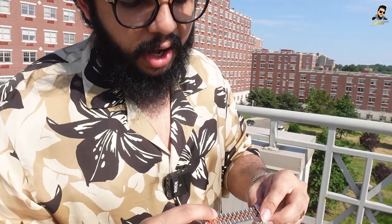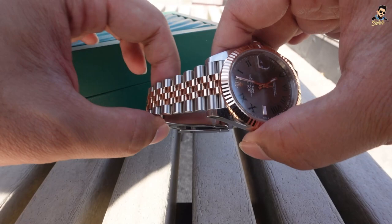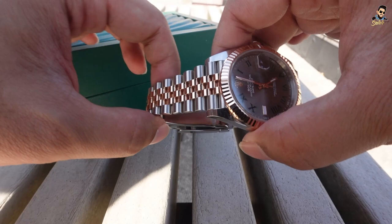This is a five-link band — one, two, three, four, five links. The oyster band has a three-link design. If you have to buy this watch, different people have different opinions, but my recommendation would be to go with the jubilee band because this is more of a dressier watch. The oyster band is more of a sporty vibe. It does get scratches easily, but if you don't care you can go with that. I personally would recommend the jubilee band — it gives a different type of shine.